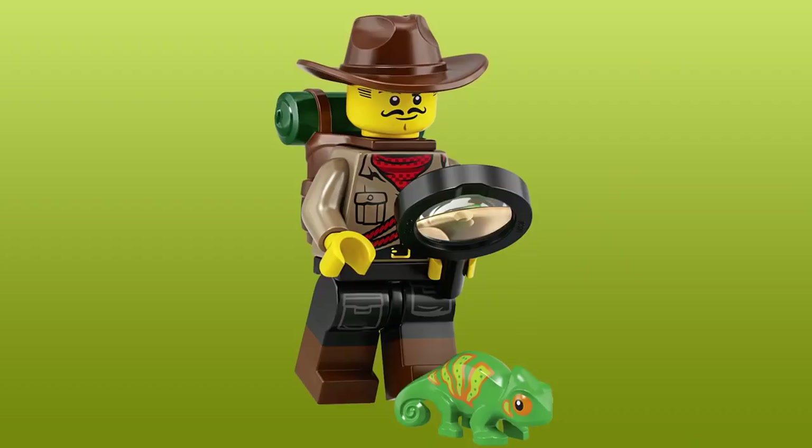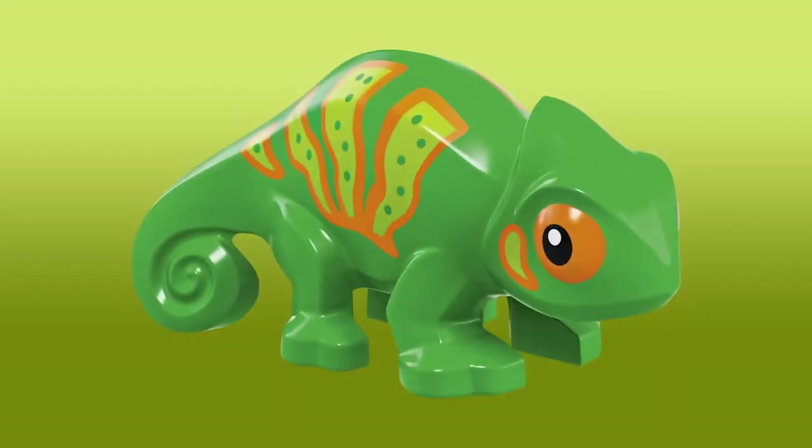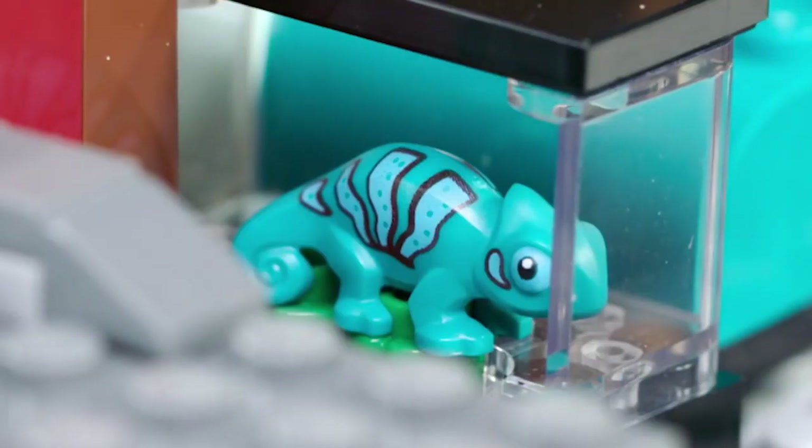You could look at the chameleon and think it looks exactly like the chameleon from the minifigure series — and that's on purpose. I did not want to create a new pattern. The idea is that you have both chameleons: the first one is in lime green and this one is in teal, so it feels like it's the same chameleon changing color.